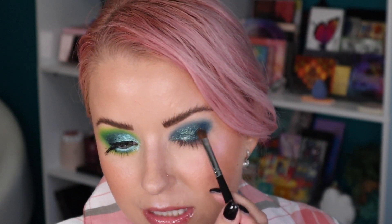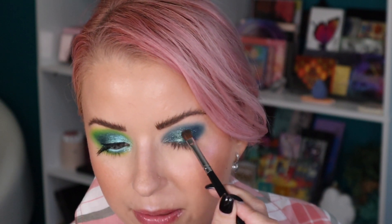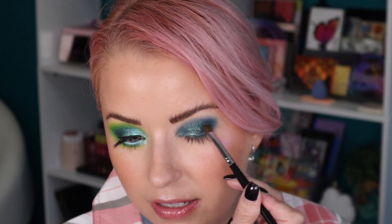Bonus is one of those topper shades — depending on what you have underneath it's definitely going to reflect that. In the pan it looked a little bit lavender-pink, and now that I have it on the eye it's clearly looking teal green, which is fine by me. You guys know I love these shades and these tones. That is a pretty awesome shadow.